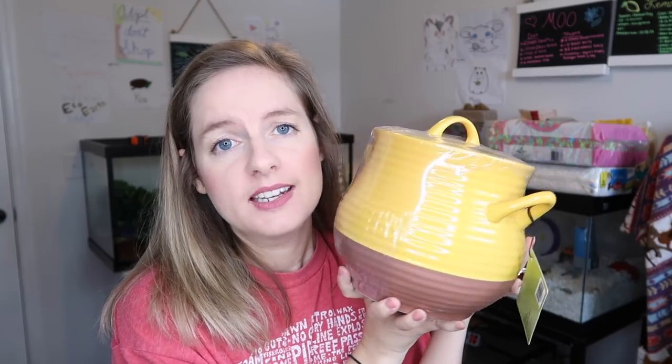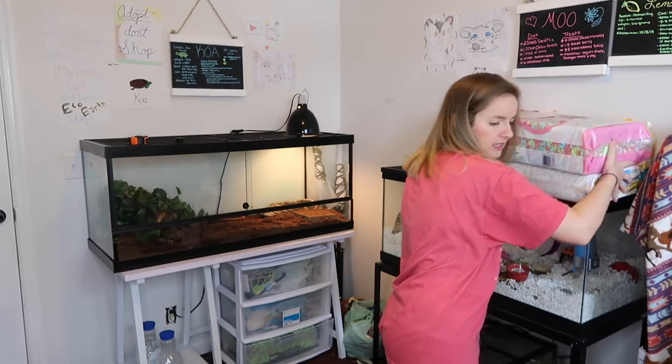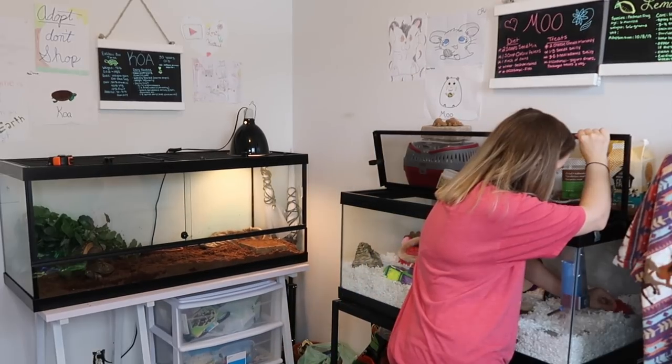The next thing I got was completely frivolous but it was on sale for like seven dollars — over 70% off. It's a honey pot! It's porcelain and it was like 70% off at Hobby Lobby — they were having a ridiculous sale. It has nothing to do with my pets but I thought it was adorable and it reminded me of Winnie the Pooh, so I'm going to put it in my kitchen.